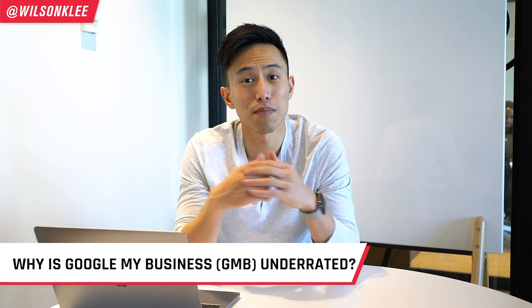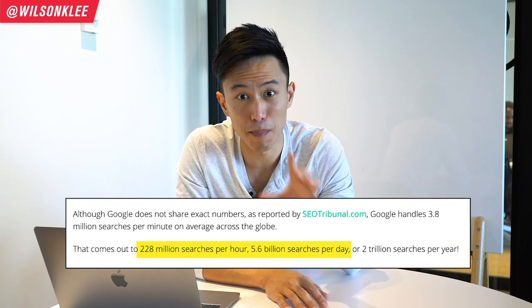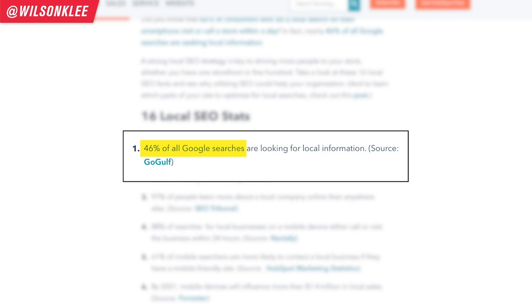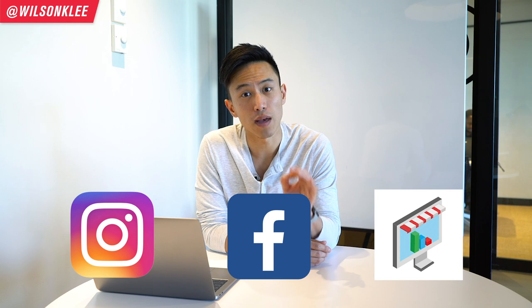Why is Google My Business highly underrated? There are more than 5.6 billion searches on Google every single day — billion with a B. A lot of these searches are highly location-specific, meaning people are looking for food within their neighborhood. A lot of restaurants oversee this platform — they focus on Instagram, Facebook, and running ads — but rarely do they focus on Google My Business. Today we're sharing five tips to optimize your listing for more sales, exposure, and ranking.